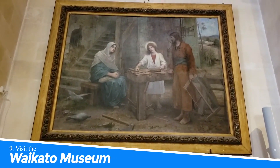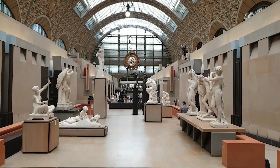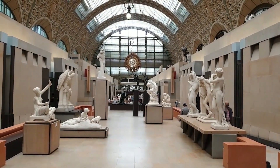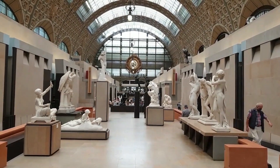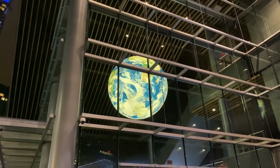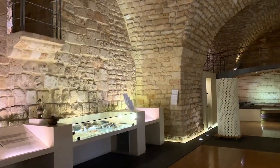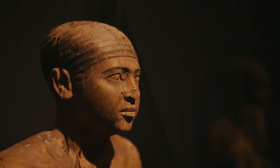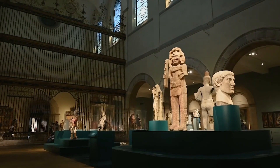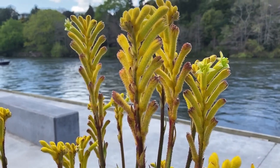Number 9: Visit the Waikato Museum. The Waikato Museum in Hamilton, New Zealand is a must-visit destination for its captivating exhibitions and immersive displays that bring the region's history, art, and culture to life. From ancient Māori artifacts to contemporary artworks, the museum offers a unique insight into the diverse heritage of the Waikato region. Discover fascinating stories and gain a deeper appreciation for the rich cultural tapestry of New Zealand.